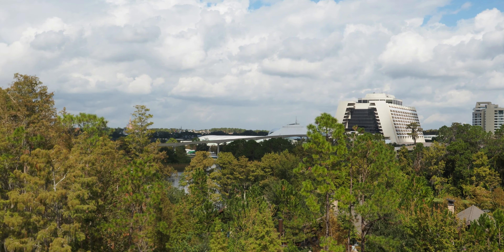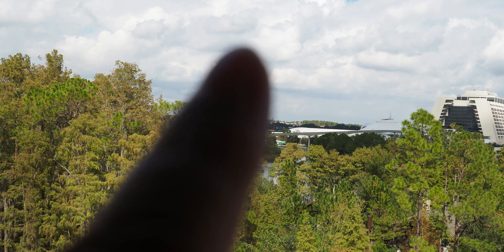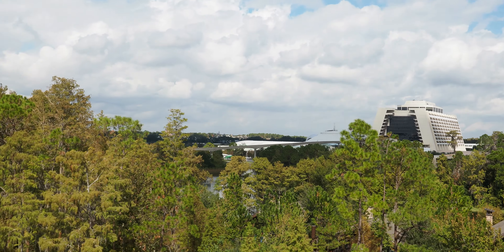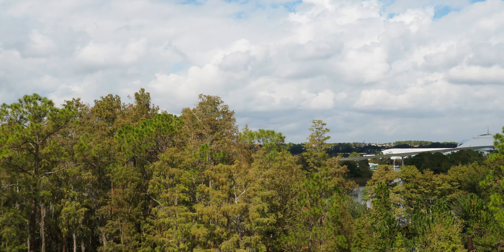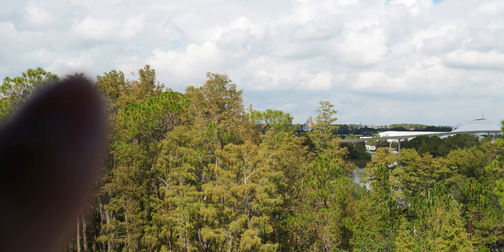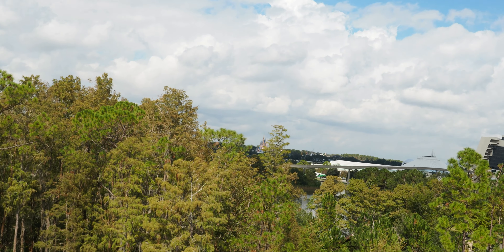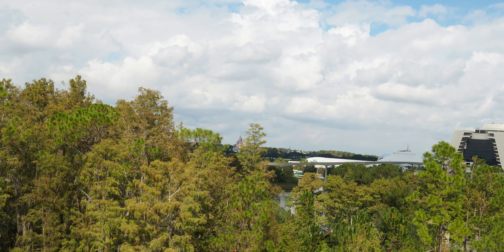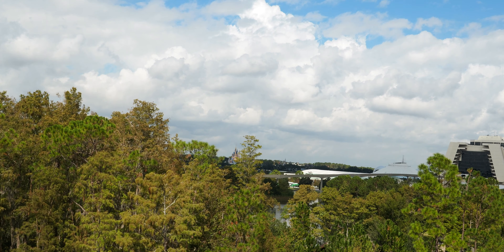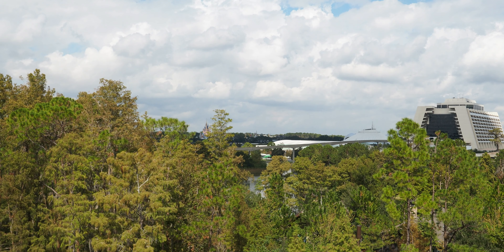Space Mountain is right there, and you can kind of see it — it's behind this tree, but there is the castle. The tree is just more in the way, but you can see the castle. I had actually requested room 7050, which is a little bit further down to the right and had a little more direct view of the castle. But you know what? This is still cool.